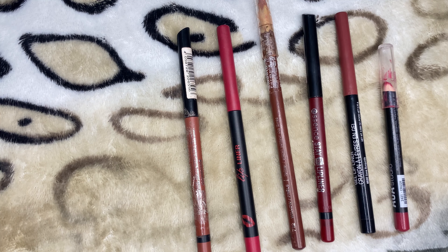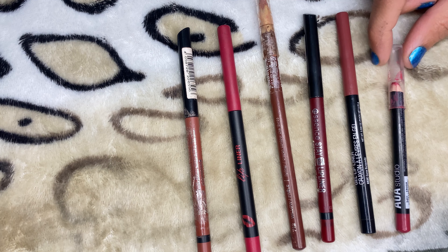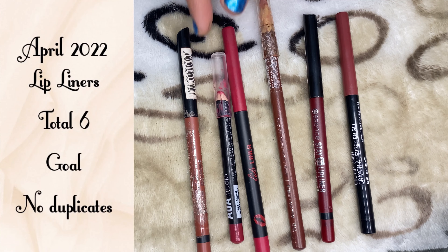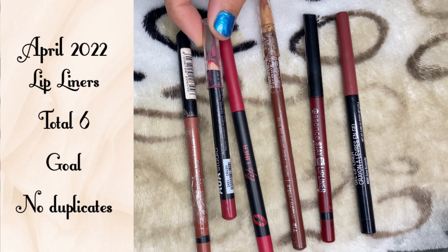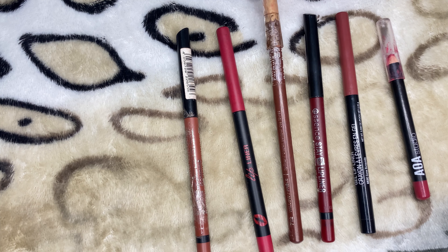I don't use lip liners a lot, but I somehow managed to accumulate six of them. My goal is not to have any duplicates. I currently have two lip liners that are really similar to each other, so I'd like to get one of those done sooner. One of them is also probably really old, so that's another reason to use it up.